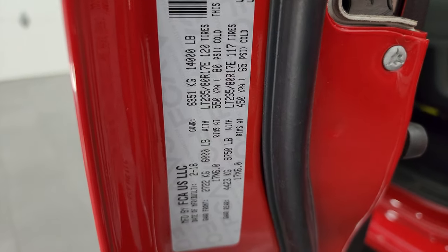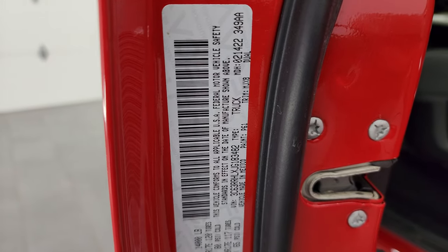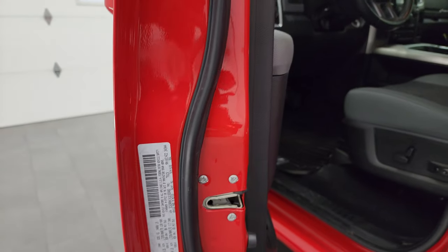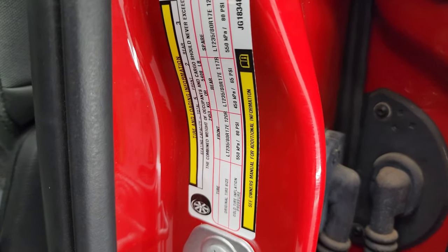Here is the VIN sticker — no previously-owned-in-Canada trucks here. The paint code for Case IH Red is P61. There is the tire and loading information sticker.